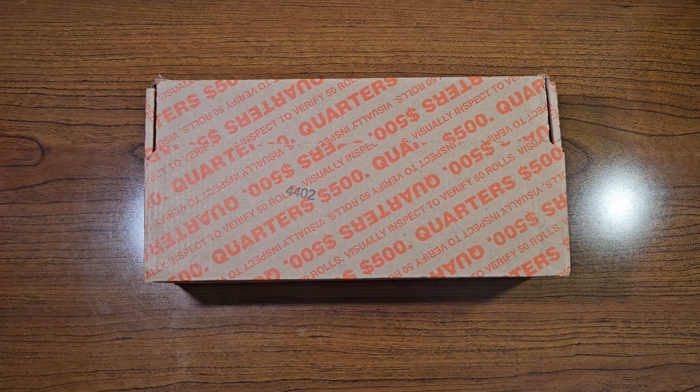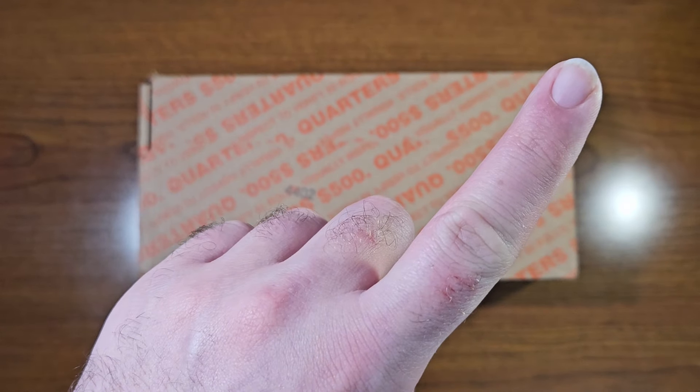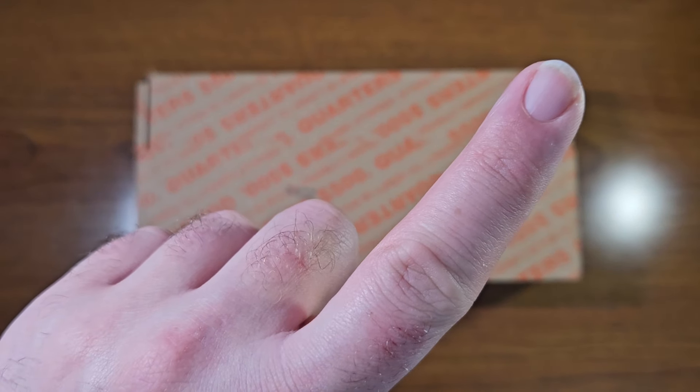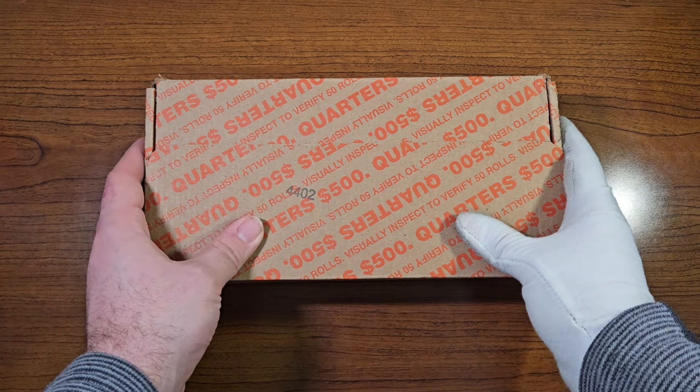If you haven't seen my last quarter box video, I'll put the link right up here so you can go ahead and watch that one before you watch this one. All right, let's open this box up and check what's inside.